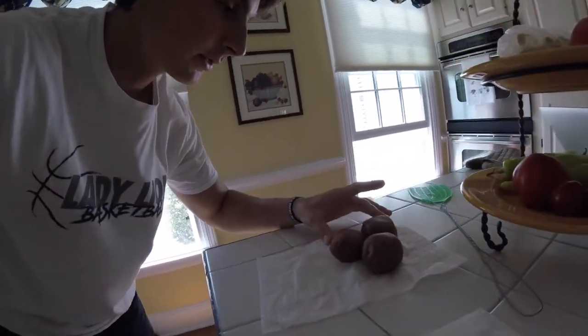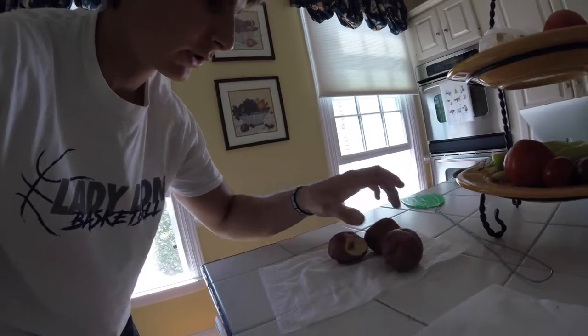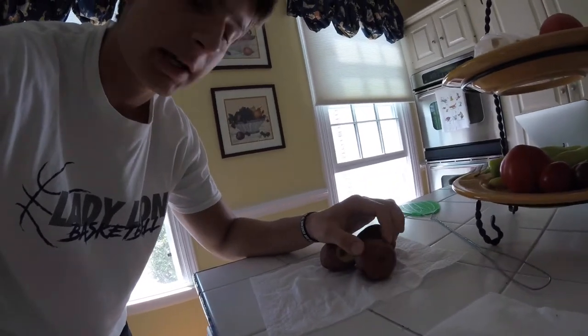Alright, so we've got these three red potatoes here. I'm not sure of the exact calories but I'll lay them out in a second. I'm going to have those with the turkey burger, the bread, and the cheese.